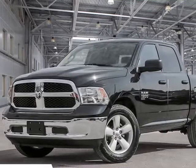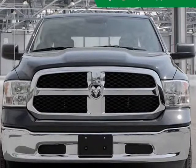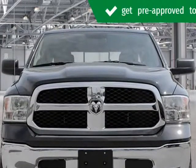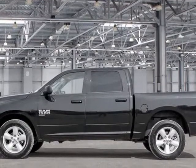This 2019 RAM 1500 Classic is brought to you by Kelowna Jeep Ram. Don't want to miss this excellent value — it offers the latest in technological innovation and style.